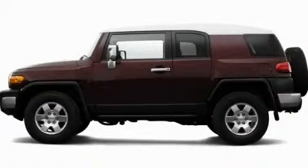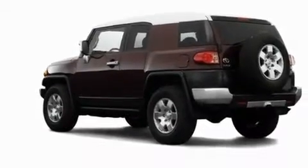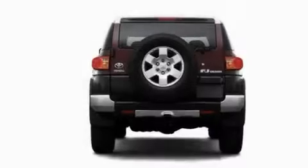This is a 2007 Toyota FJ Cruiser — a big SUV for big fun. It features a 4.0-liter six-cylinder engine and an automatic transmission.